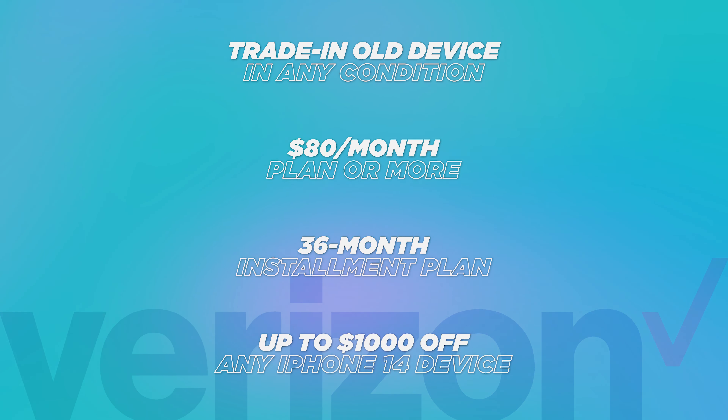Speaking of Verizon, let's take a look at their deals, which generally speaking are kind of expensive because Verizon plans are really expensive. But right now, the iPhone deals are the best over T-Mobile and AT&T. These Verizon iPhone deals are pretty darn good — not only for how much you get for the trade-in, but also for the fact that Verizon lets you trade in damaged phones and still get the exact same amount as a brand new phone trade-in.